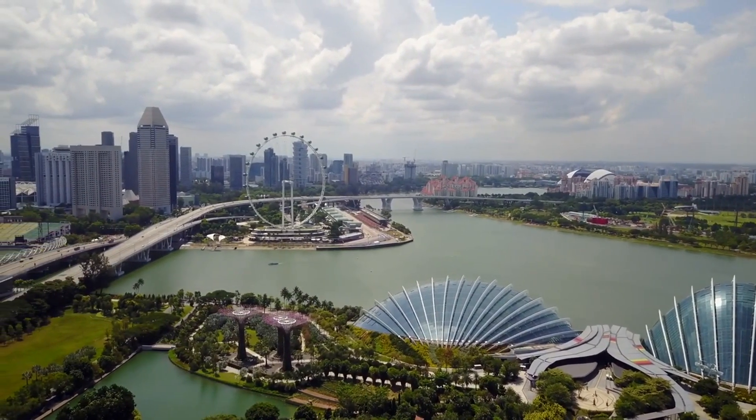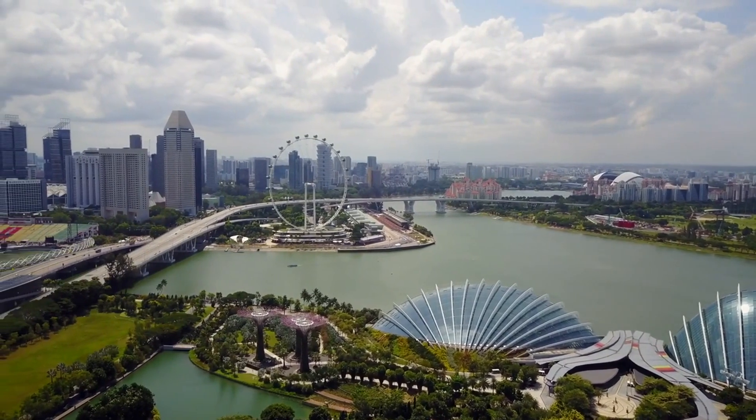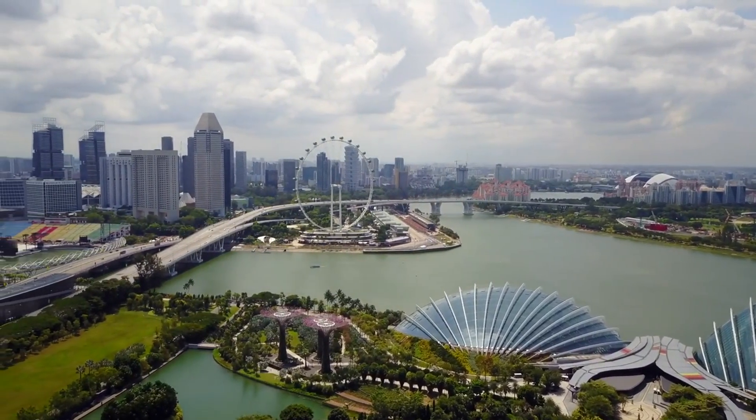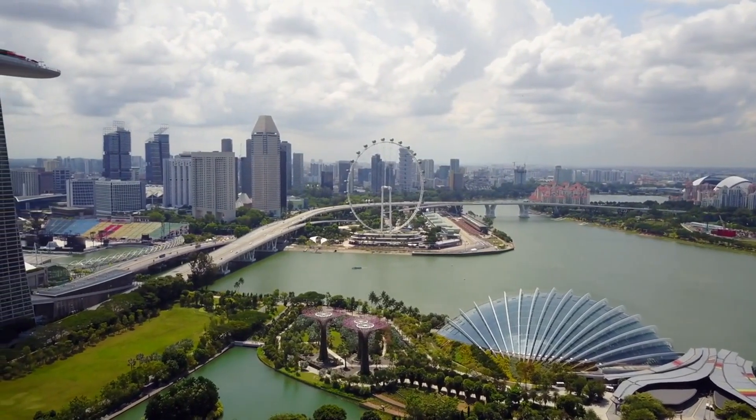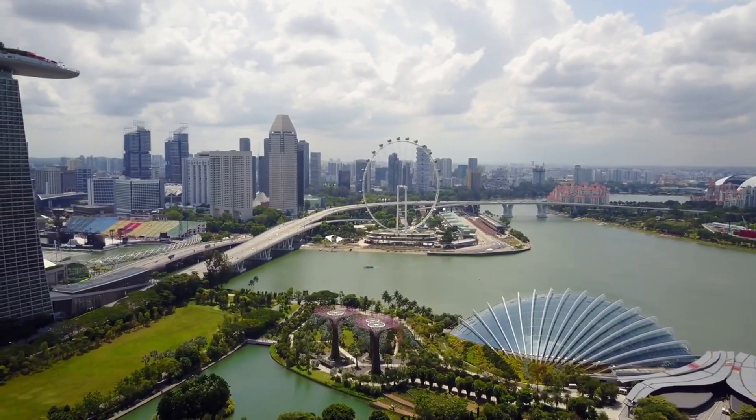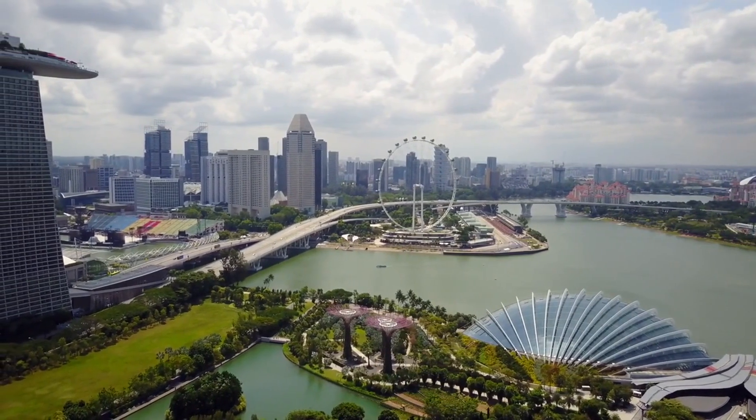Marvel at the stunning Supertree Grove and immerse yourself in the lush greenery of this futuristic botanical garden. As you wander through the various themed gardens, don't forget to capture the perfect Instagram-worthy shot of the famous Flower Dome and Cloud Forest.